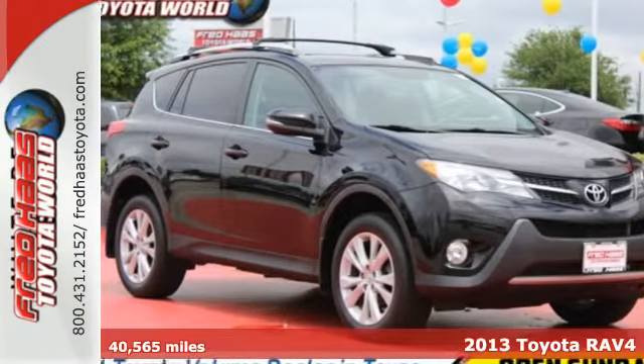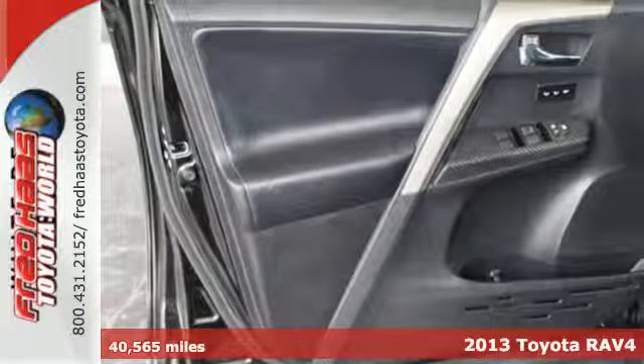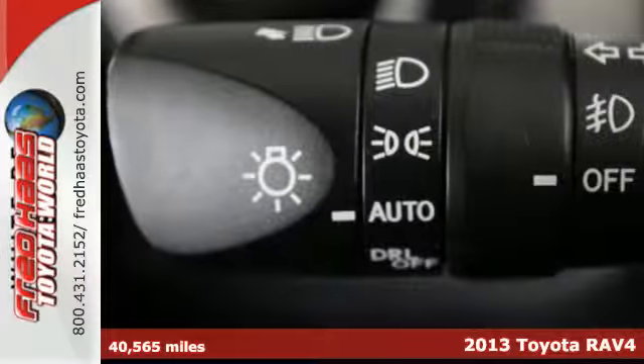It's a 2013 Toyota RAV4. There aren't too many SUVs that can achieve 30mpg highway, but this is one of them.